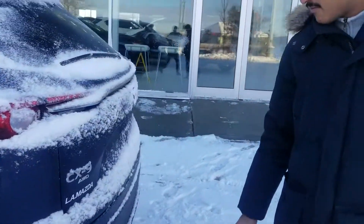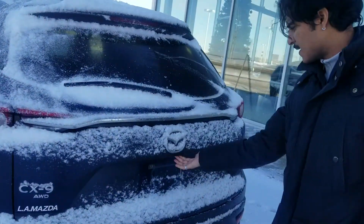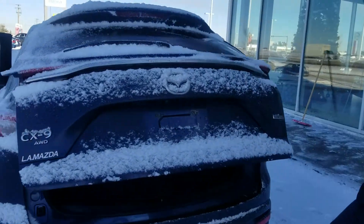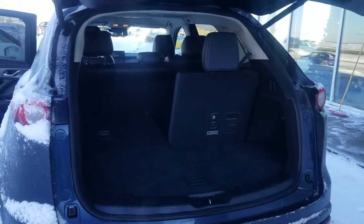Now come with me to the back — you're going to have your all-wheel drive badging and a power liftgate that opens up by itself just like that, and you have tons of space back here.